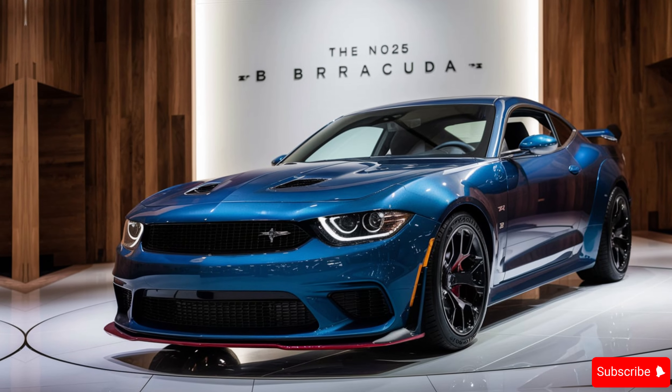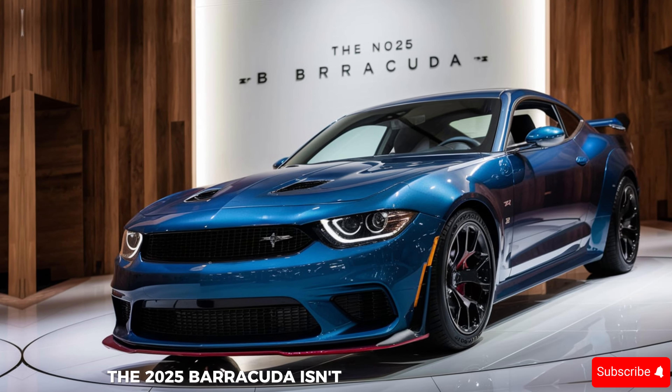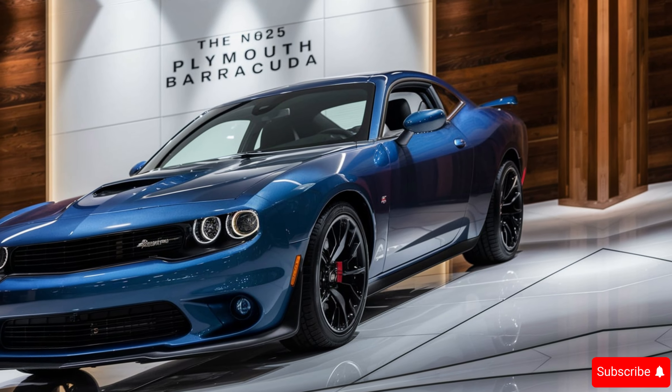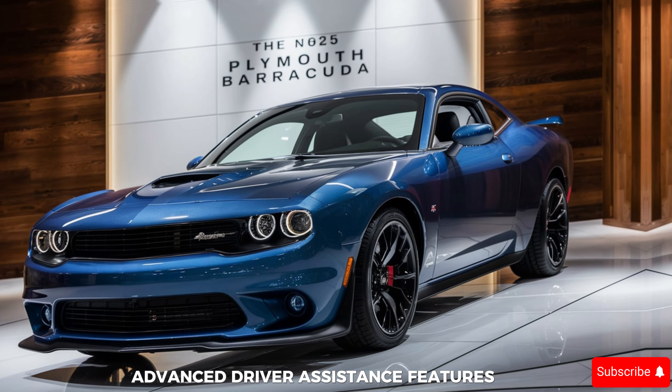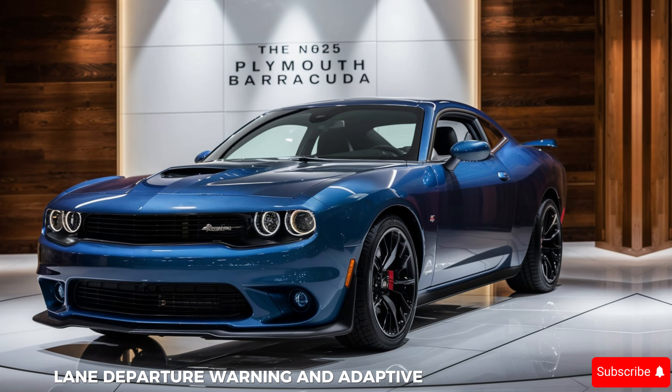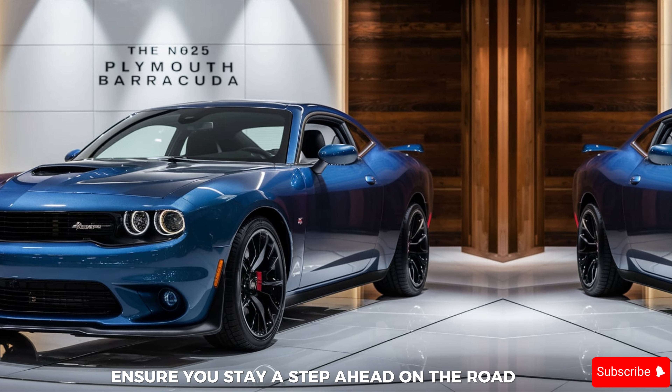The 2025 Barracuda isn't just a throwback — it boasts cutting-edge technology to keep you safe and connected. Advanced driver assistance features like automatic emergency braking, lane departure warning, and adaptive cruise control ensure you stay a step ahead on the road.